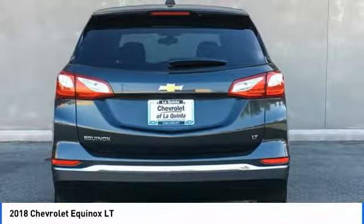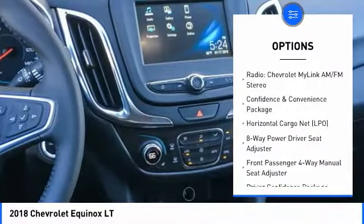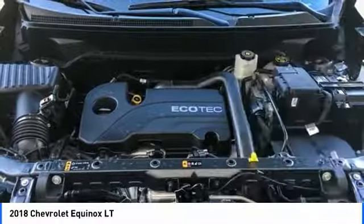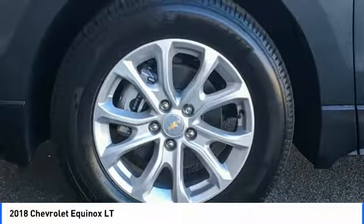Here are some of this vehicle's great options: traction control, remote engine start, air conditioning, dual airbags, power steering, four-wheel disc brakes, universal garage door opener, power windows, rear window defroster, electronic stability control.